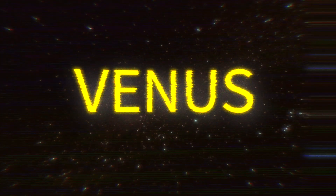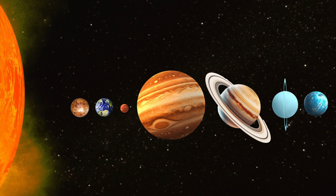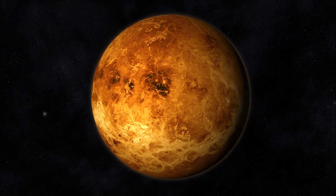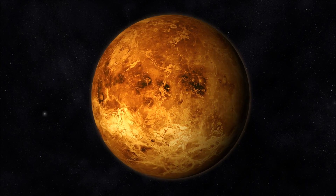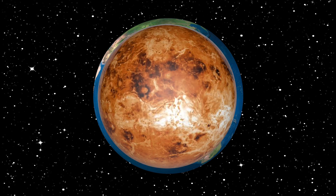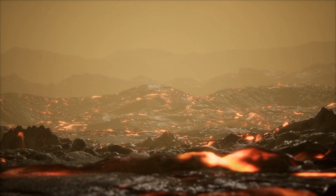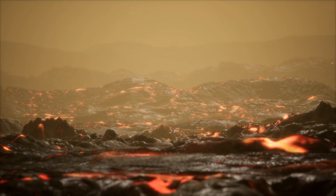Venus, the second planet from the Sun, around 108 million kilometers away. Venus is also referred to as Earth's sister planet, as it is a terrestrial planet and around the same size. From the surface of Venus, the Sun would appear as a dimly glowing patch in the perpetual overcast, due to Venus's thick dense clouds and always overcast skies. But if the Sun were visible, it would appear about 50% larger than it would from Earth. This is what the surface of the Earth would look like if it was the same distance from the Sun as Venus.